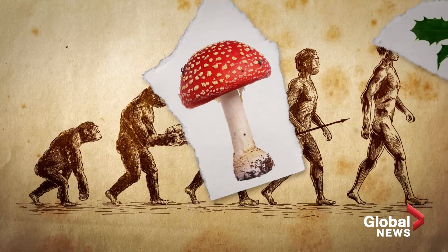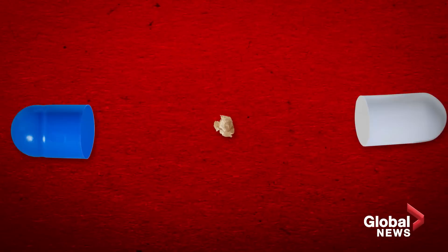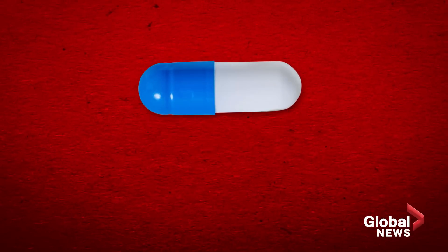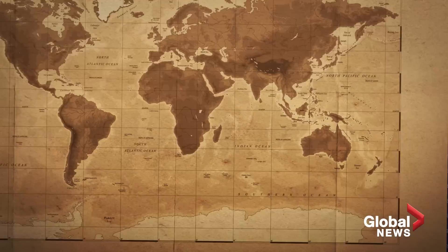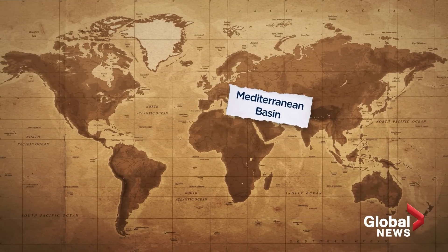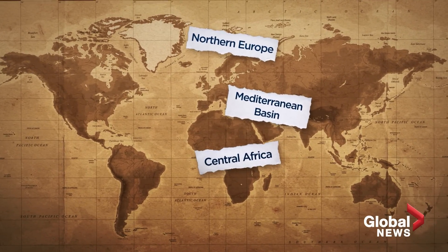According to Kennedy, what your ancestors foraged has led to differences in how we metabolize drugs. In the simplest terms, it's due to the very different diets that people had — say, in the Mediterranean Basin versus in Northern Europe, Central Africa, or Asia.